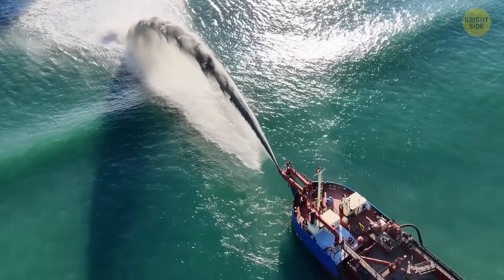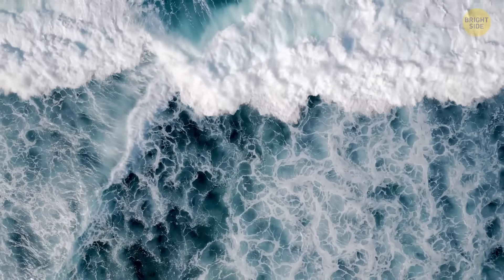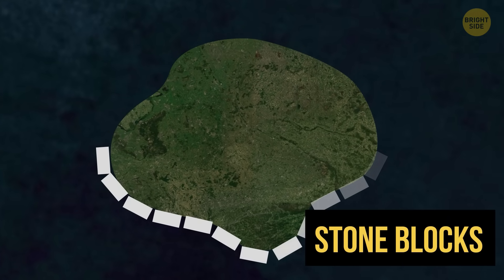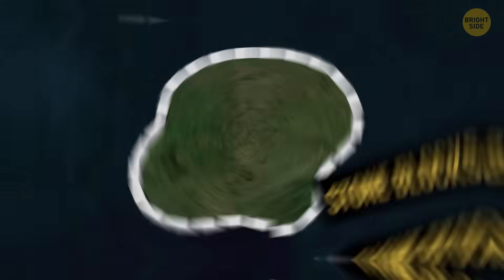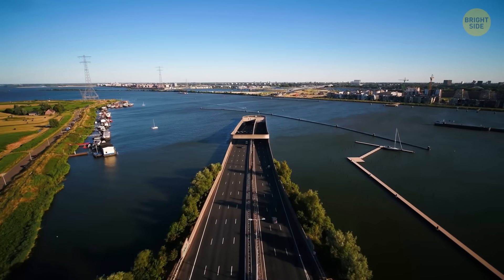Once they had enough sand piled up and shaped just the way they wanted, they had to make sure it wouldn't get washed away by the sea again. So they brought in around 20,000 massive stone blocks and placed them all around the edges, like building a giant protective wall.